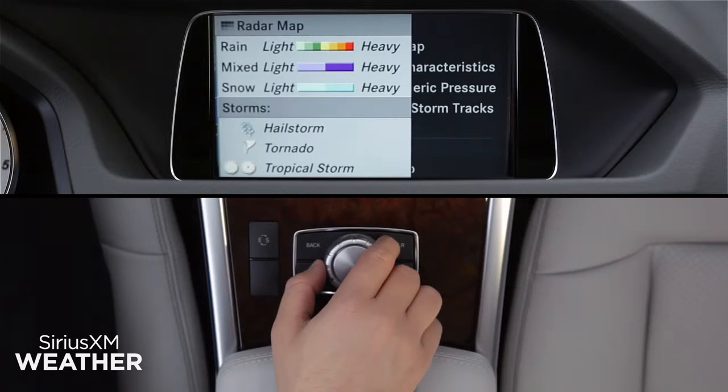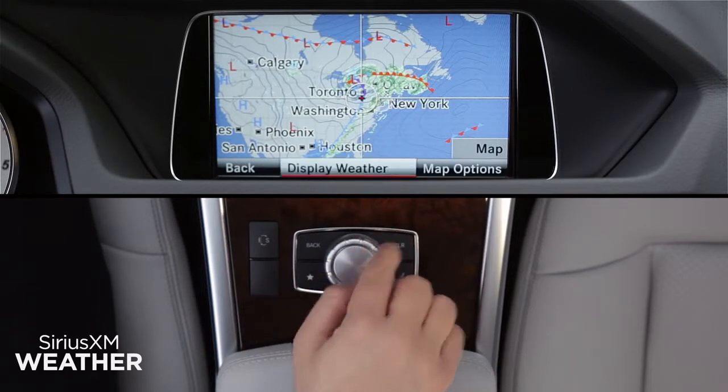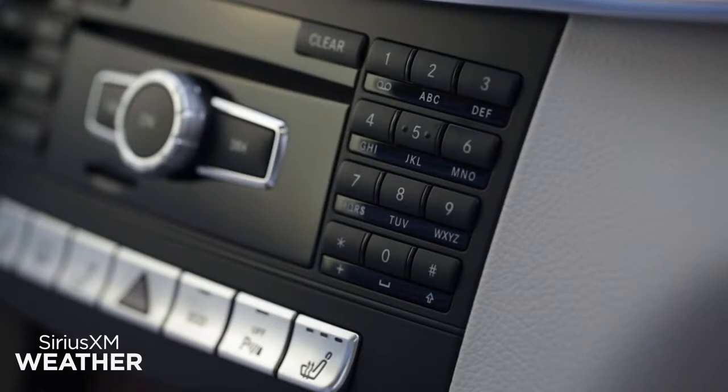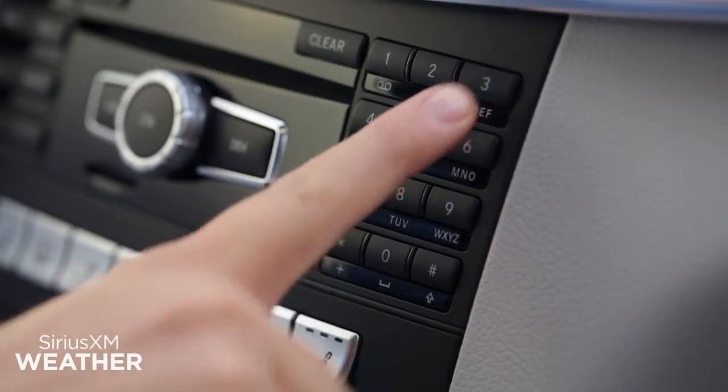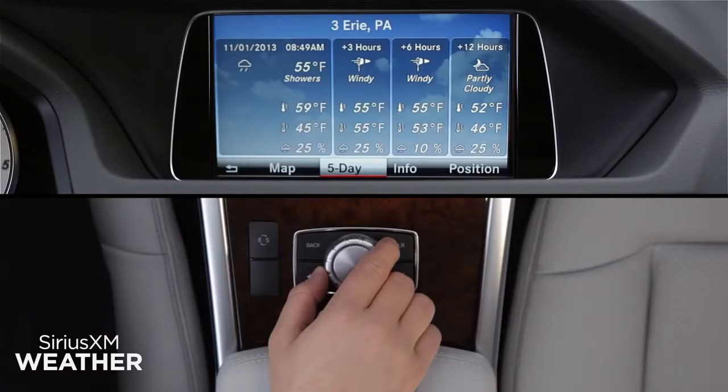Slide the controller left or use the Back button near the controller to exit the menus. To save the on-screen location into memory, press and hold one of the ten number buttons on the keypad in the dash, like you're storing a radio station preset. Anytime you're using Sirius XM weather, press the button to show the forecast for that location.